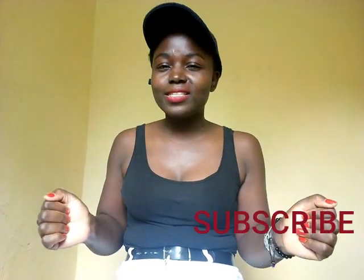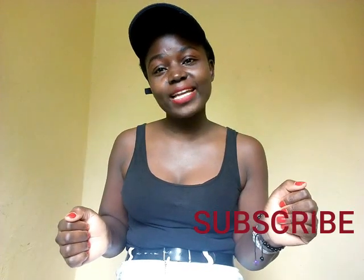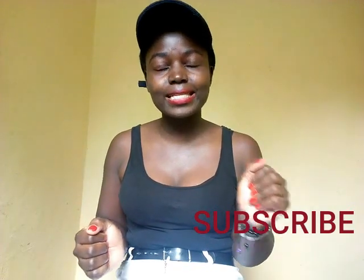Hey guys, welcome and welcome back to my YouTube channel. In case you're new here, hi, my name is Yamala. Welcome to Yam's Gang, guys. Please subscribe down below and hit the notification bell so that every time I upload a new video you're among the first ones to get notified. I love you so much.